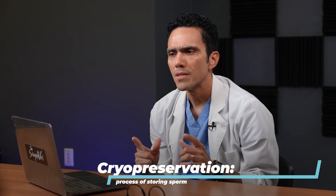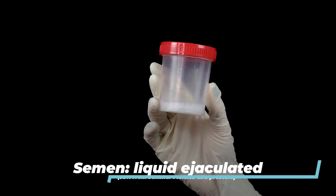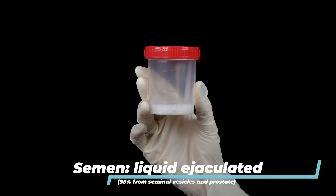Let's talk about the difference between semen and sperm. This can be a little confusing since these terms are often used interchangeably; however, they are very different. Semen is the liquid that is ejaculated. The majority of this liquid — up to 95% of it — is produced by two glands: the seminal vesicles and the prostate. It contains enzymes and sugars that support and nourish the sperm.